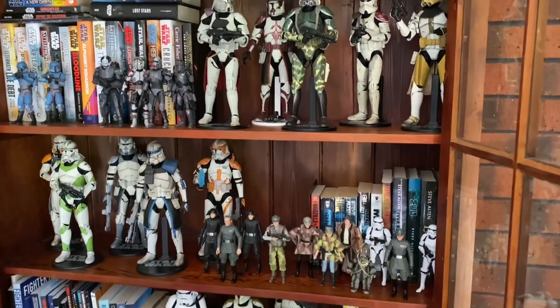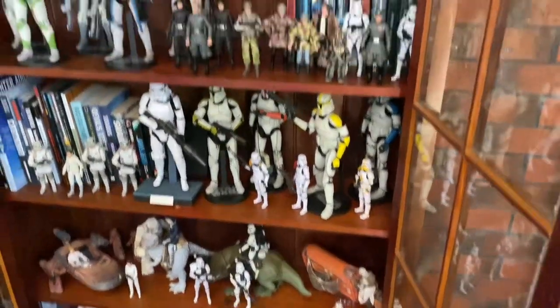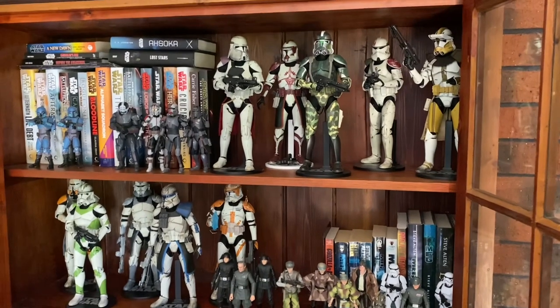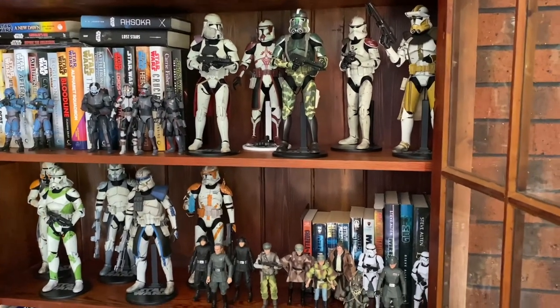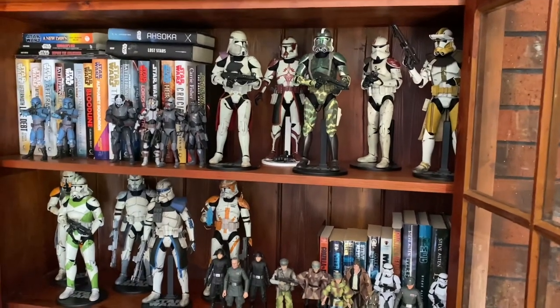I just hate my Star Wars collection sitting in boxes in a shed, especially coming up to summer. I might have to start looking at selling it and just condense it right down — only keep what I really like.